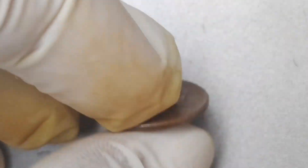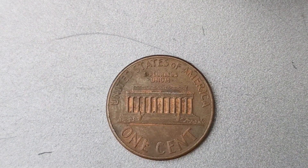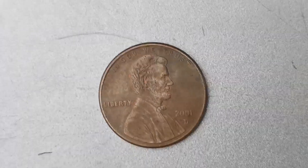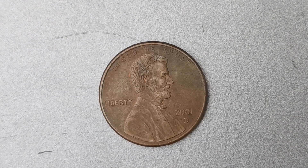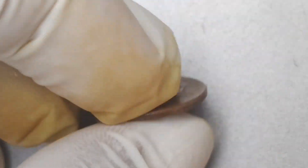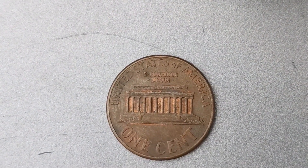Due to various production issues at the Denver Mint in 2001, only a limited number of these pennies were produced with the D Mint Mark. This scarcity has driven up the demand for this coin among collectors, resulting in its astronomical price tag. The 2001 D Mint Mark Lincoln Penny also boasts some striking design features that make it stand out. One of the most notable aspects is its raised rim, which is the result of a minting error that occurred during the production process. This error has made the coin highly coveted among collectors.